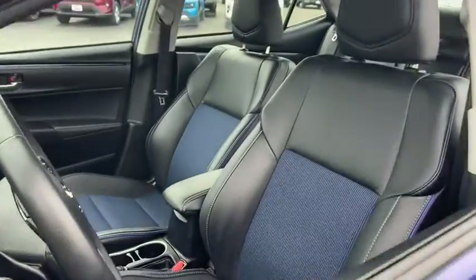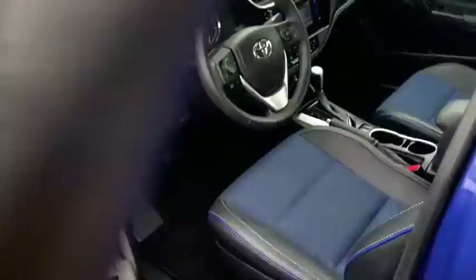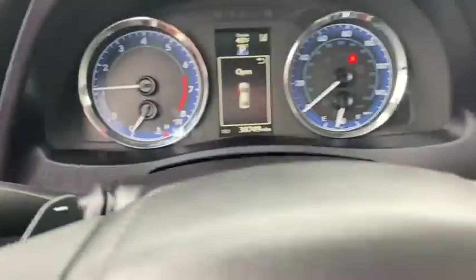Traction control, leather-wrapped steering wheel, dual airbags, one owner, power steering, four-wheel disc brakes, cruise control, center armrest.